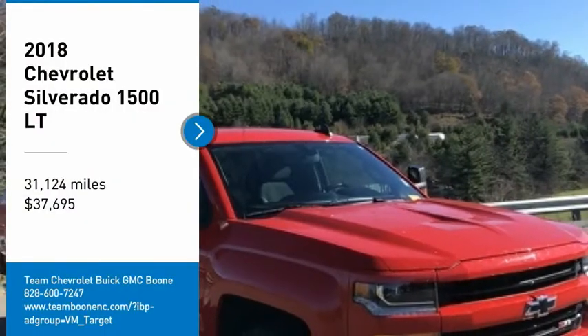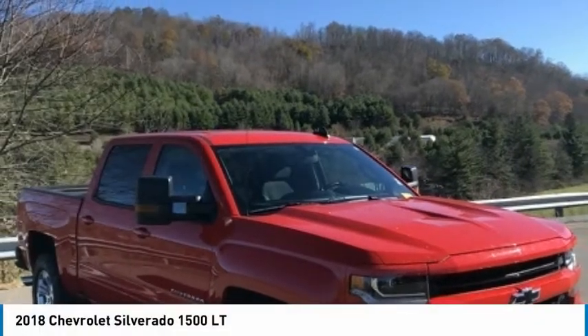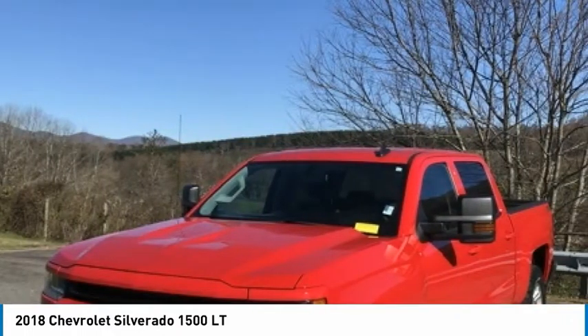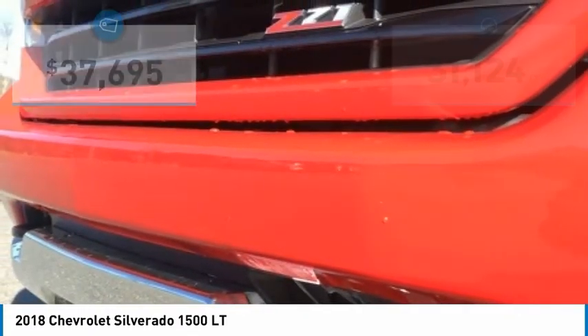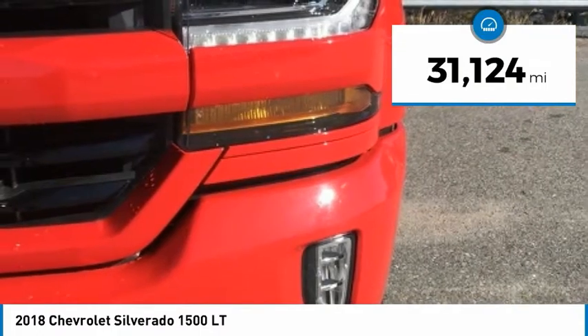We are pleased to show you the 2018 Silverado 1500. The Chevy Silverado 1500 has the lowest cost of ownership of any full-size pickup and is priced below $40,000. This vehicle has less than 35,000 miles.